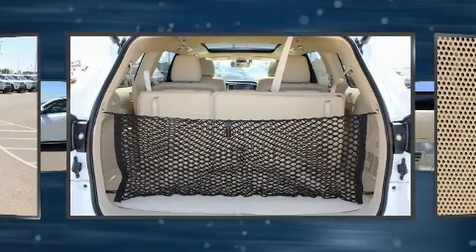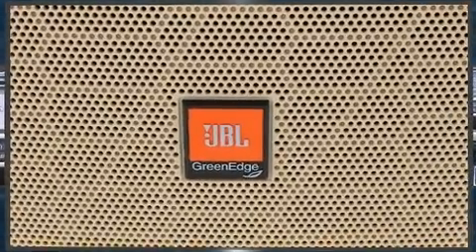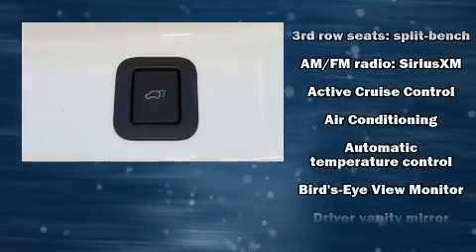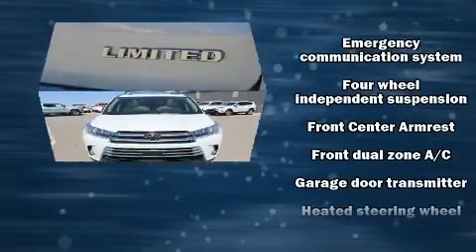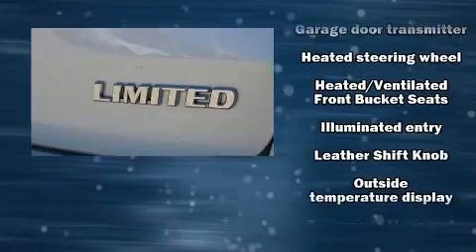Delay-off headlights, one-touch window functionality, outside temperature display, remote keyless entry, and a split-folding rear seat. Third-row seats provide an even greater maximum passenger capacity. Premium sound — Drive Six speakers providing you and your passengers a sensational audio experience.